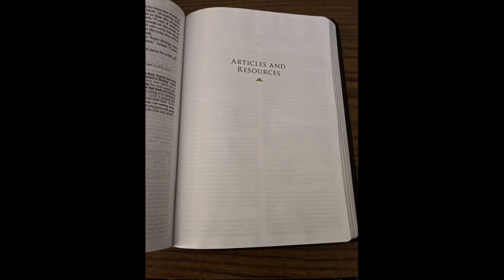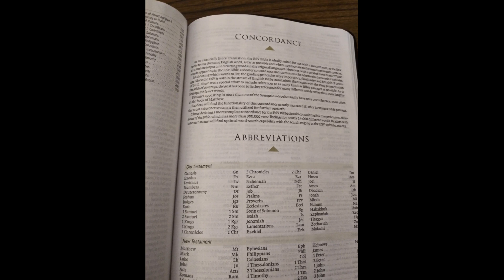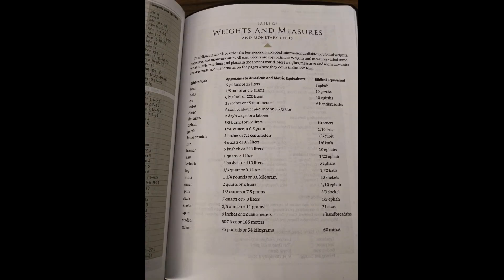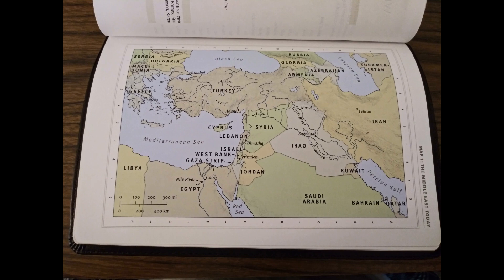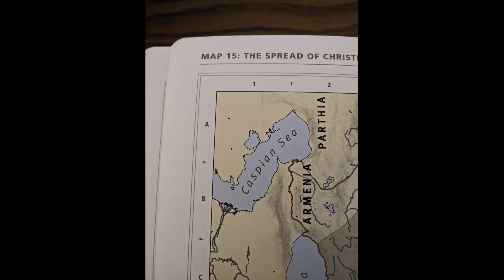At the back of this Bible, you have a section called Articles and Resources. There's a ton of information on topics like essential theology, the Trinity, the person and work of Christ, ethics, and a whole lot more. Look how thick this section of articles is. These articles are very helpful for a new Christian as well as for a mature believer who is aiming to further develop their understanding. There are charts and diagrams, a very extensive concordance, and a daily Bible reading plan. There's your table of weights and measures, and at the very back you have more maps. These full-color maps are on a thick glossy paper, and you get 15 of them. There's your vinyl liner at the back.